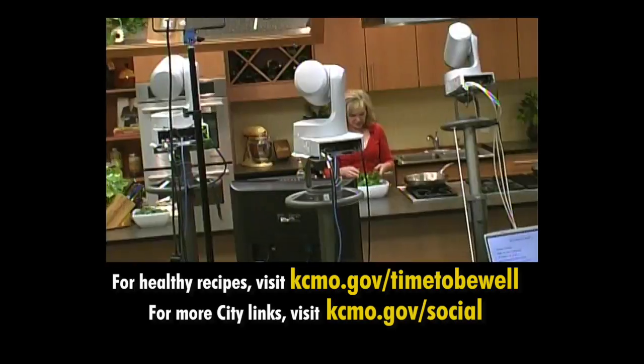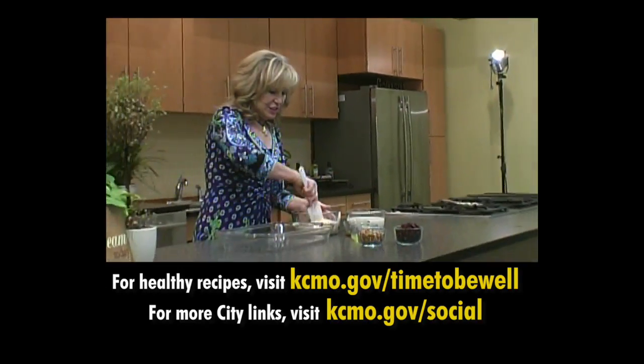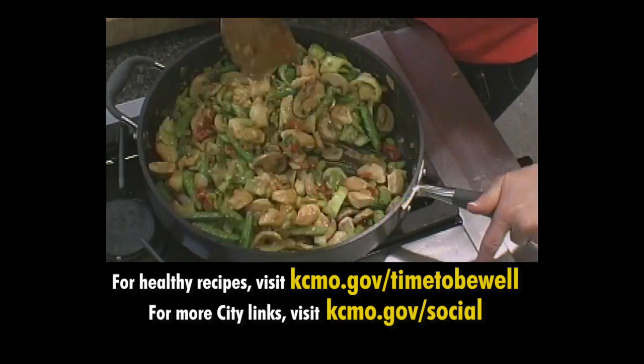All of these things can help lead to 100 calories burned in excess of what you typically do, to help you meet those weight loss goals. For more information on the Rule of 100, recipes, and fun facts, go to kcmo.gov and search for Time to Be Well.